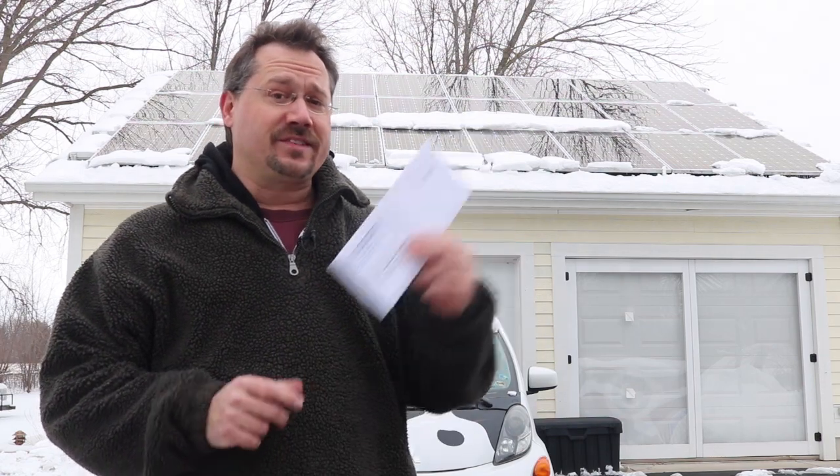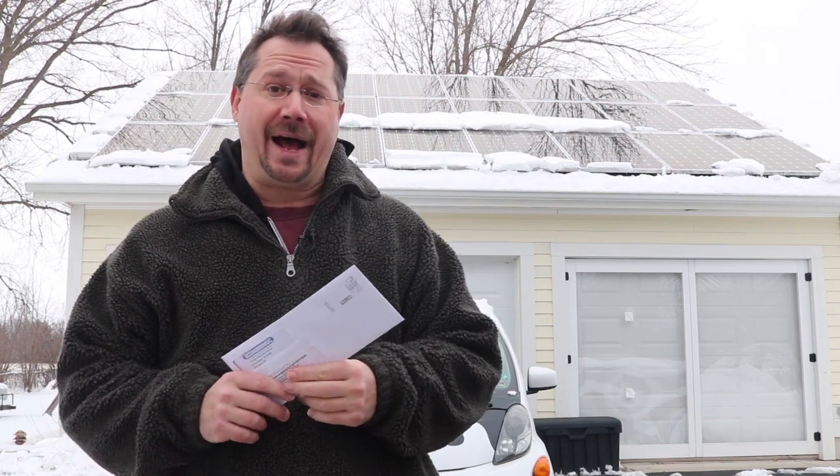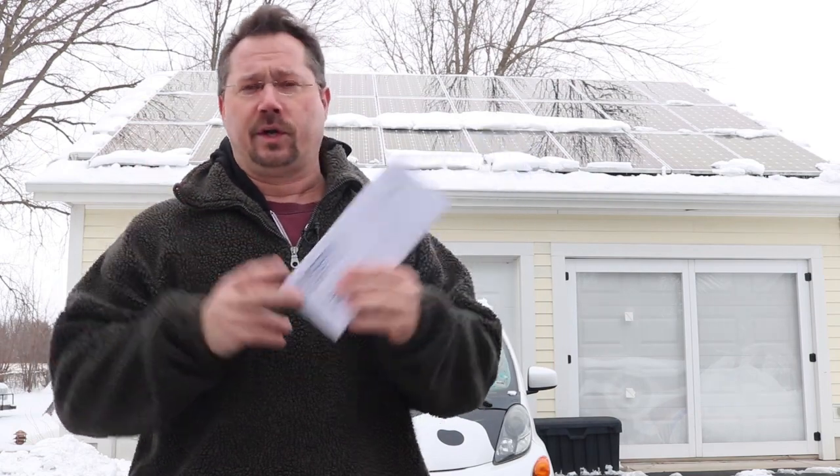Hey everybody, it's Ben here with this month's electric bill. As you probably know, I've got solar panels on my garage behind me here, which have been doing a great job at offsetting what I would otherwise have to pay for electricity. So I've been opening my electric bill every month just to share with you what it comes to as an actual real-world kind of a thing.